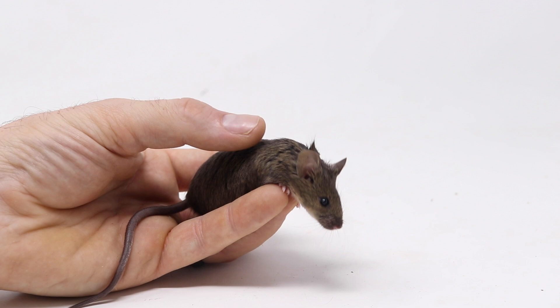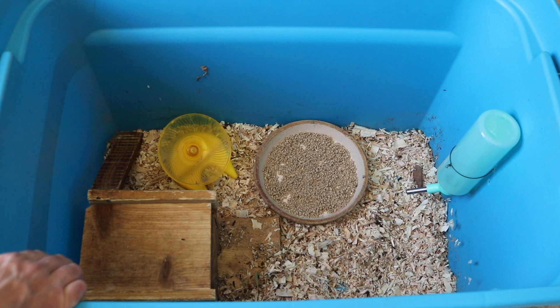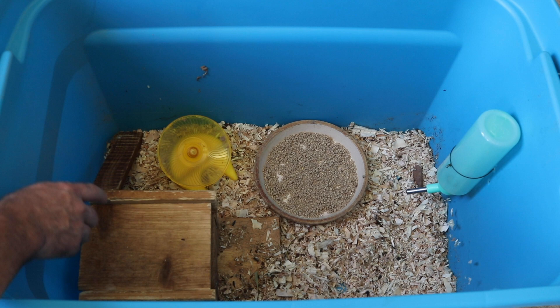We'll start by showing you their cage. I want to make sure my mice have everything they need to be healthy and happy. I have 10 different 30-gallon totes with wire lids for fresh air. You can see a place for them to hide right here, a box, an exercise wheel, fresh food, and water. I change the bedding every week.